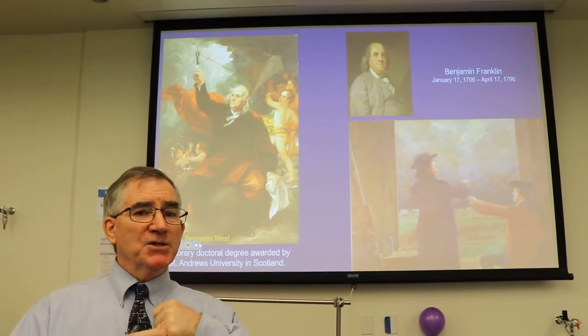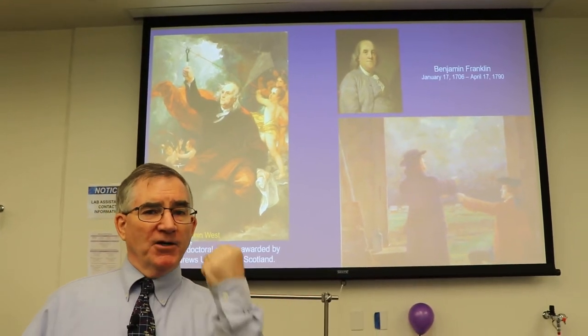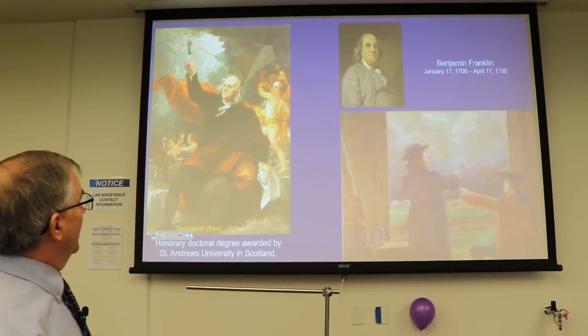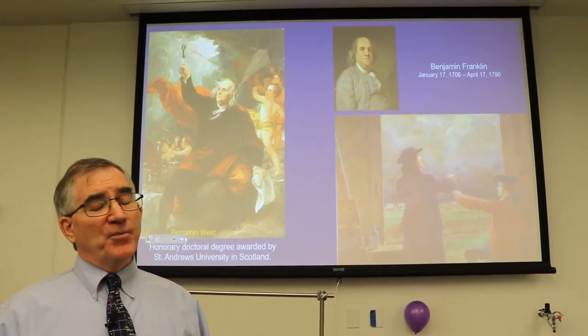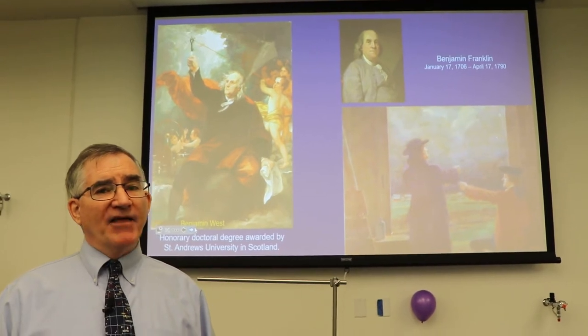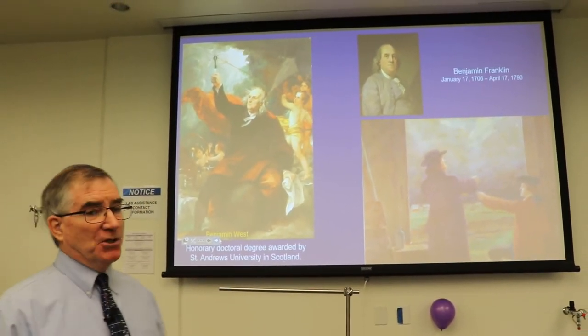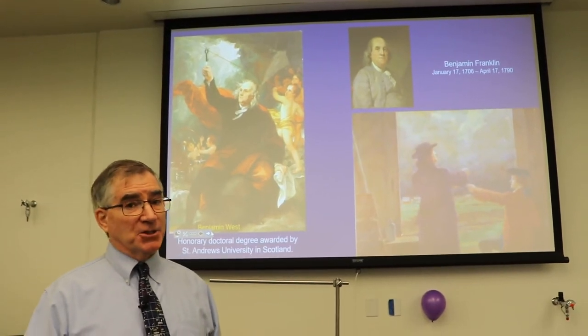Your knuckles don't have too many nerve endings, so if you're going to take a spark, that's where you want to take it — right there on your fist. That's a little bit dangerous because electricity wants to flow through the easiest path, and his body could easily have been electrocuted. Other people have repeated his experiment and have been electrocuted.